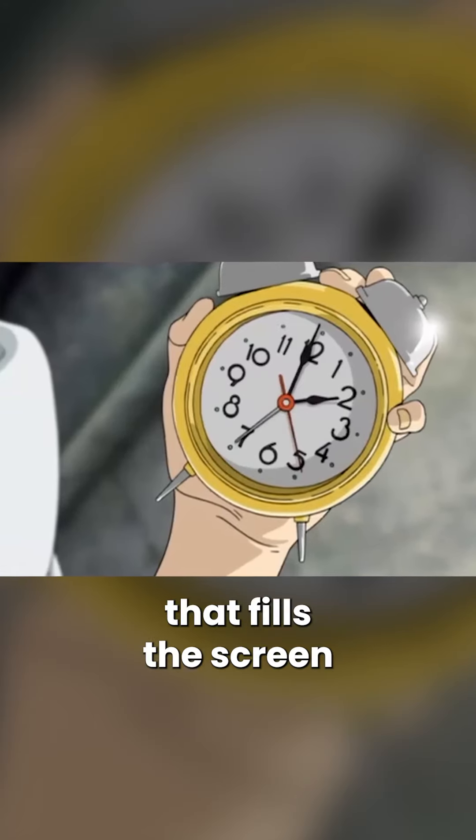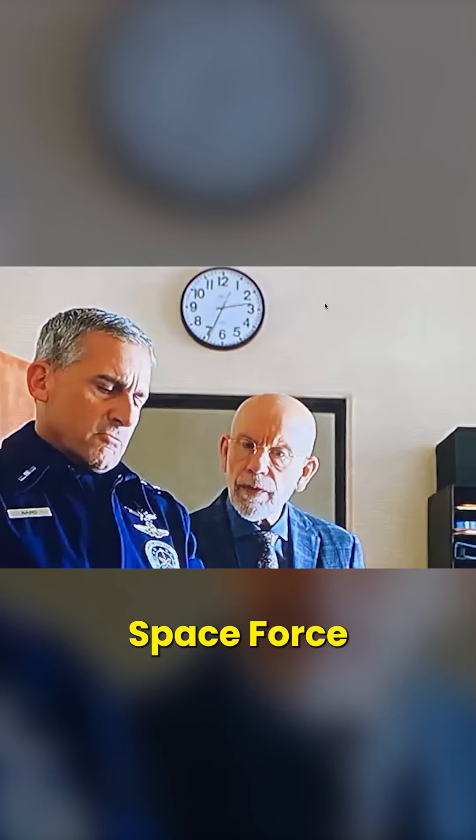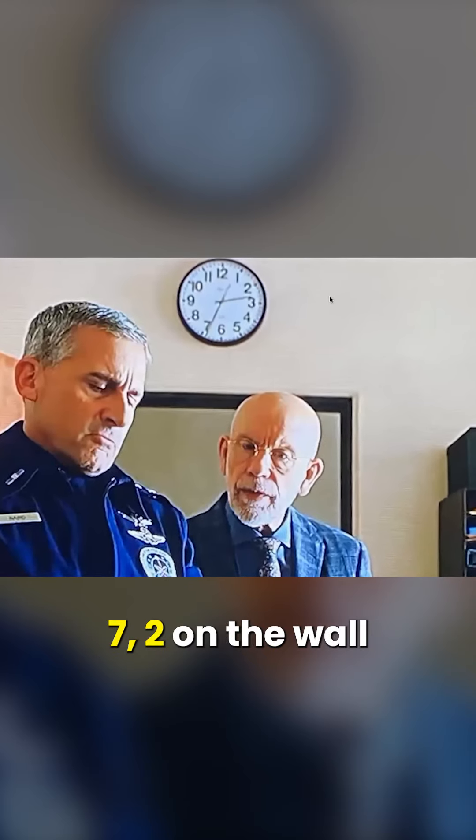Here's a graphic that fills the screen in Animatrix. The default go-to clock face is 10 after 10. In Space Force, it's pointing to like a 7-2 on the wall in the prison — 7-2, very blurry in the background.